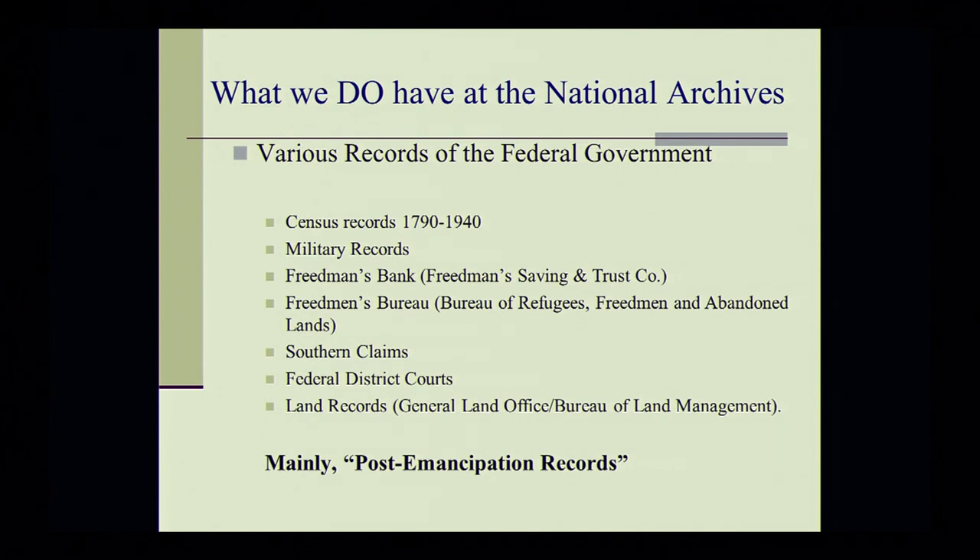What do we have at the National Archives? The records we have are primarily post-emancipation records. Of course, census records — that's the immediate federal record that anyone can go to. Military records. For African Americans: Freedmen's Bank records, Freedmen's Bureau records, Southern claims records, the records of the federal district courts that I alluded to earlier, and land records. If any African American got land in what was considered a federal land state, or got land through the Homestead Act — a lot of this occurred in Kansas, Alabama, Florida, Louisiana, Mississippi — we would have those land records at the National Archives.